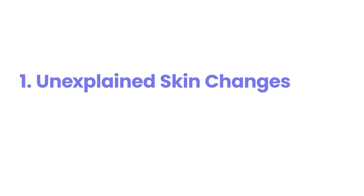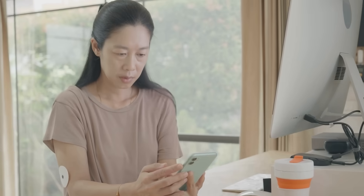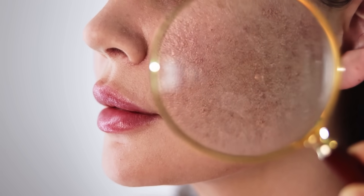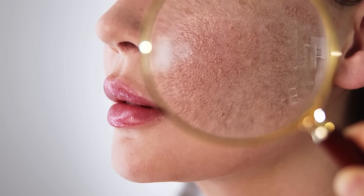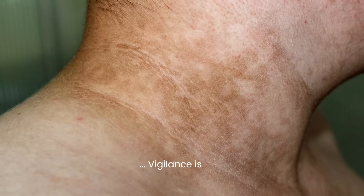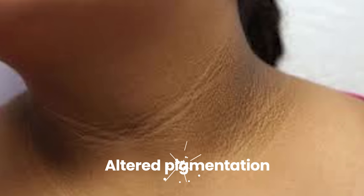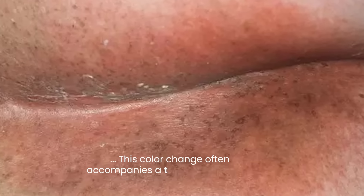Unexplained Skin Changes. A less recognized early clue of progressing towards prediabetes can manifest on your skin, serving as a subtle but significant warning. Vigilance is key for acanthosis nigricans, characterized by distinct patches of skin with altered pigmentation, becoming darker — light tan to dark brown or blackish — than surrounding skin. This color change often accompanies a textural alteration; the affected skin may thicken and feel velvety or leathery rather than smooth.